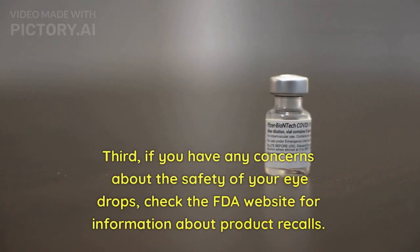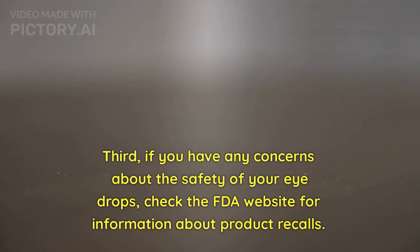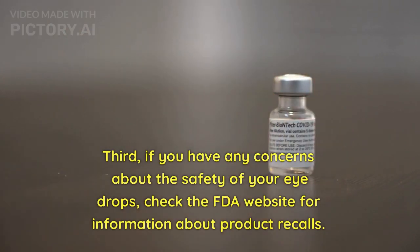Third, if you have any concerns about the safety of your eyedrops, check the FDA website for information about product recalls.